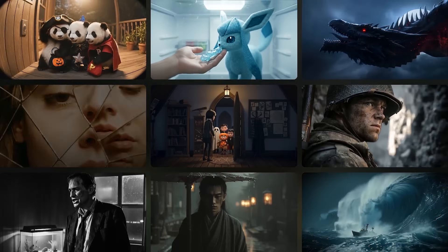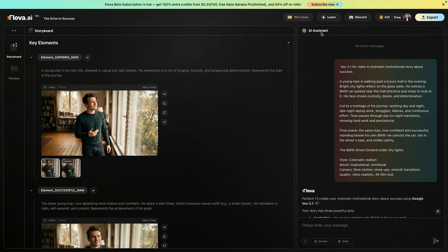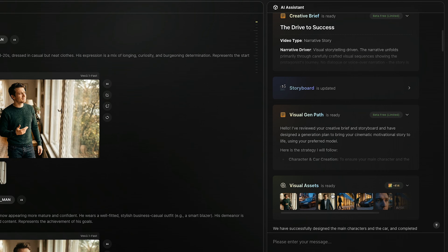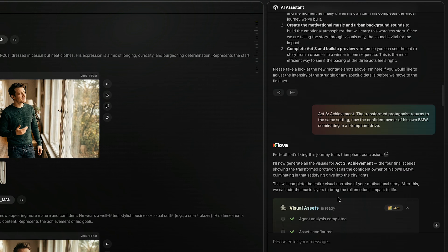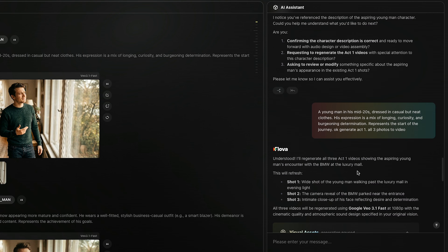What truly makes Flova different from every other AI video generator is that it doesn't behave like a random output machine. Instead, it works like a professional AI video assistant that understands filmmaking. On the screen, you can see the complete workflow where this video was actually created — the storyboard, shot planning, continuity control, and even the AI chat where I collaborated step-by-step with the assistant to shape this video exactly the way I imagined.